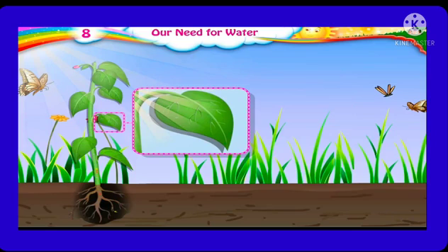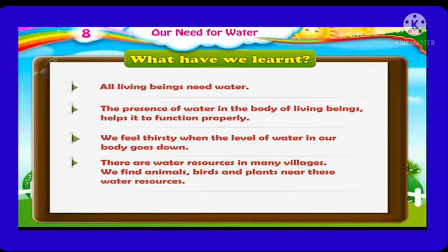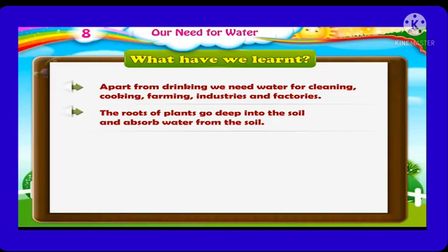So students, now let us remember what we have learned in this lesson. First, all living beings need water. Second, the presence of water in the body of living beings helps it to function properly. Third, we feel thirsty when the level of water in our body goes down. Fourth, there are water resources in many villages, and we find animals, birds, and plants near these water resources. Fifth, apart from drinking, we need water for cleaning, cooking, farming, industries, and factories. Sixth, the roots of plants go deep into the soil and absorb water from the soil. Thank you.